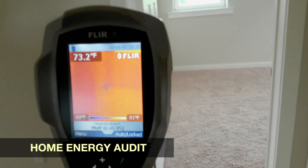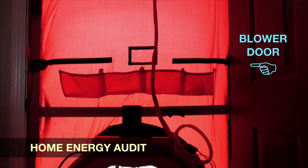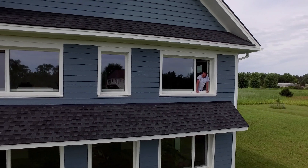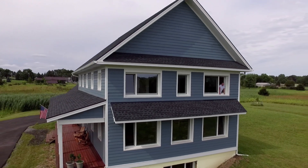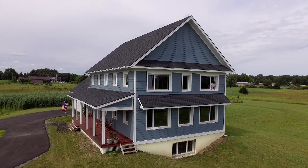The first thing somebody can do is get an energy audit done with a blower door test. Focus your attention on energy conservation first — that's usually the lowest hanging fruit. There is a payback for it, and the payback is quicker as energy costs go up. You're also improving the comfort of your house, which I think is something that everybody can relate to.